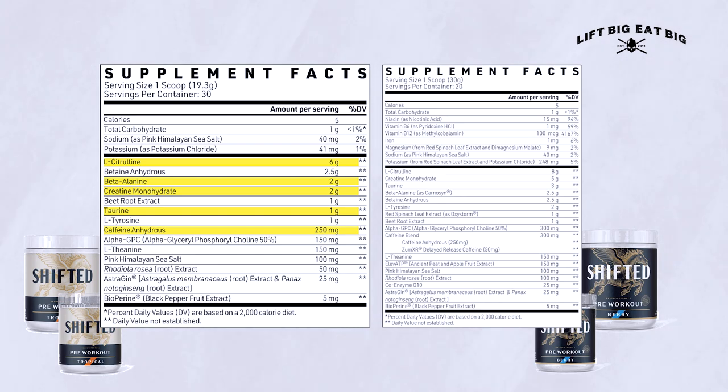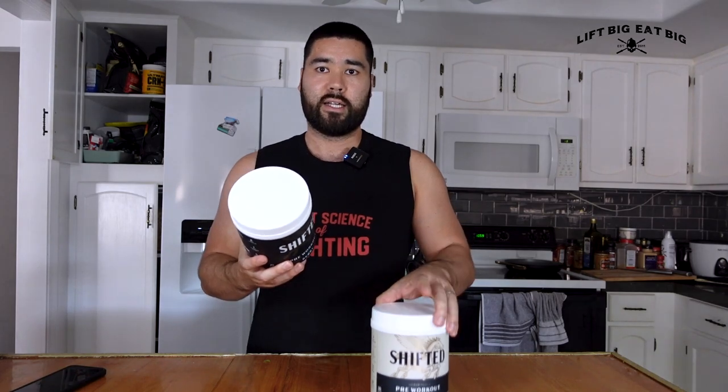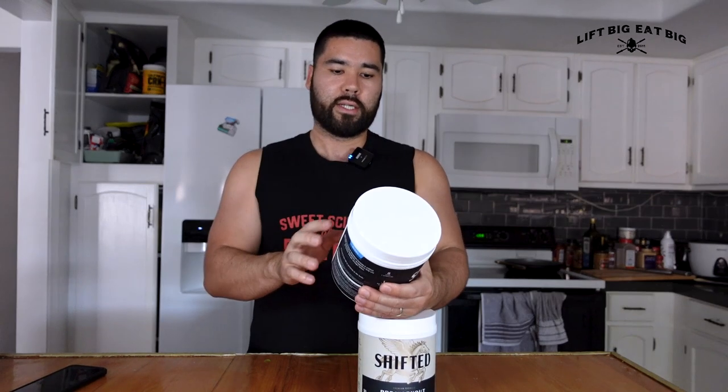Luckily the L-citrulline is still an efficacious dose. The creatine is starting to get more on the lower end. Taurine is not too bad, just bringing it down since it's more synergistic with caffeine. Beta alanine is a little lower, and a little less caffeine — especially for those who are more caffeine sensitive. So let me start with the maximum formula, because the ingredients are the same, just slightly less in the premium formula.